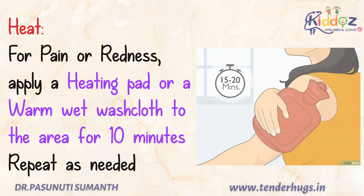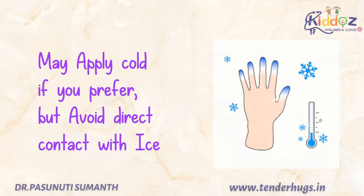To do it, use an electric pad or a warm cloth for at least 10 minutes and repeat as needed. If you prefer, you can also apply cold, but avoid direct contact of the skin with ice.